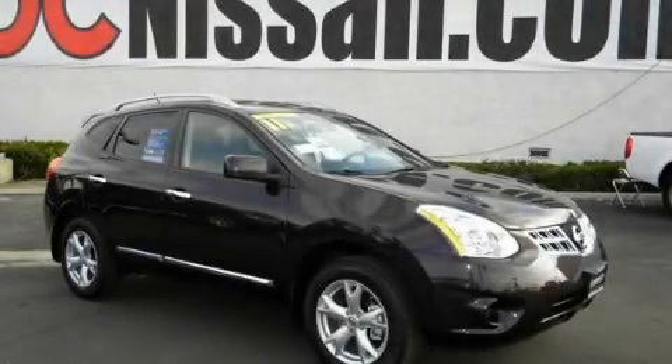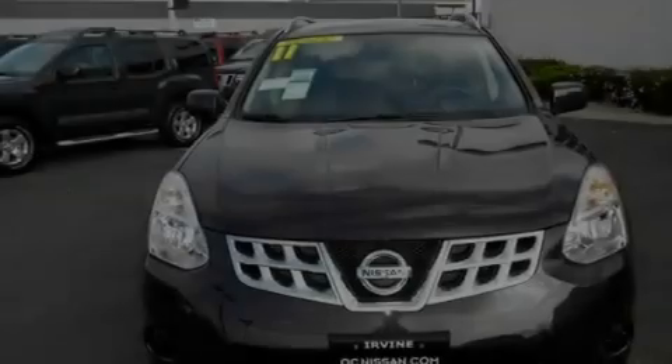This is a brand new 2011 Nissan Rogue, a car-like ride in space like an SUV.